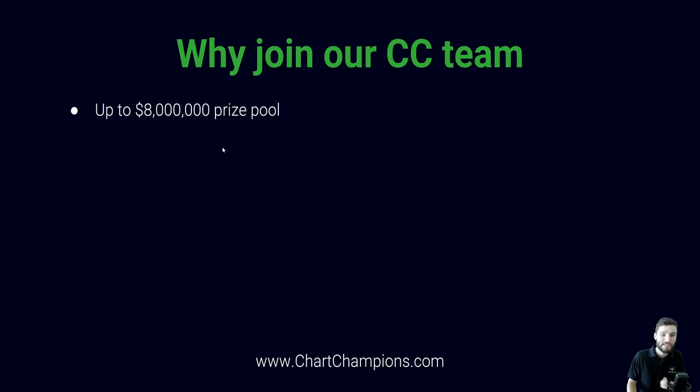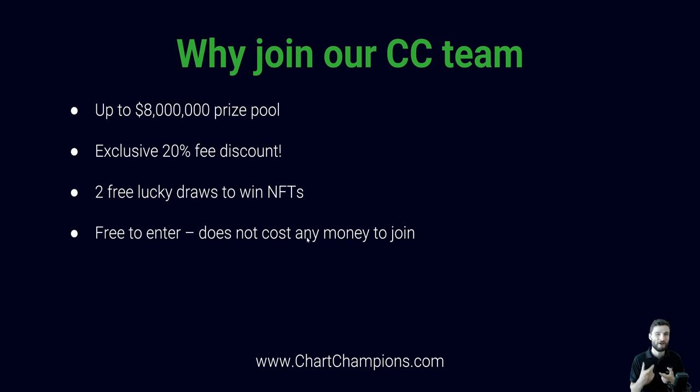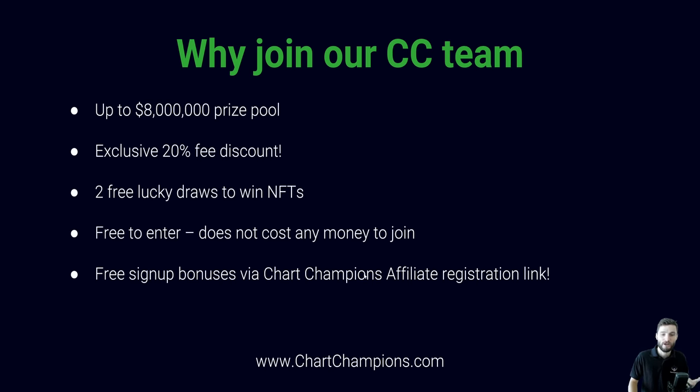Why join the Chart Champions team? Well, of course, up to an $8 million prize pool — $2 million solo, $6 million team competition. We have the experience, and from our past results, every competition we enter we've always finished in the money. We also have a 20% fee discount — another good reason to join under our affiliate account. Additionally, two free lucky draws to win NFTs. And of course, it's free to enter — it does not cost any money to join. You do need around $500 USD in your account, but the competition itself is absolutely free. And there are free sign-up bonuses via our Chart Champions affiliate registration links.